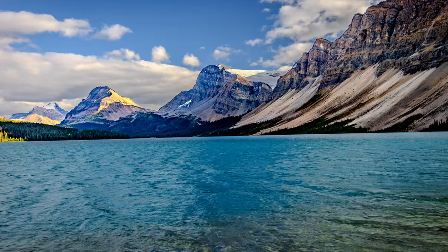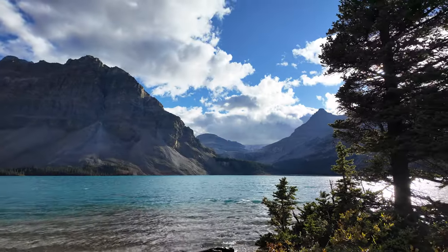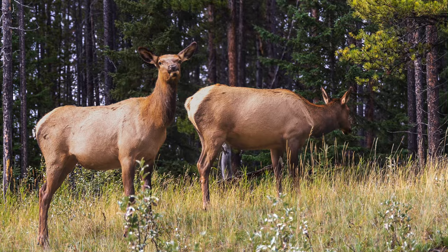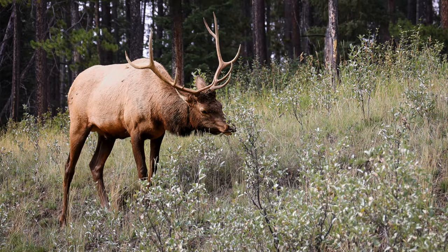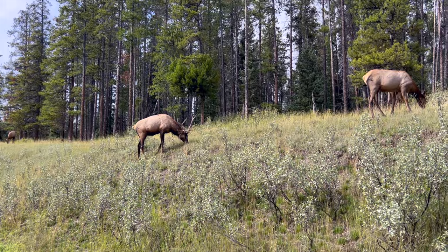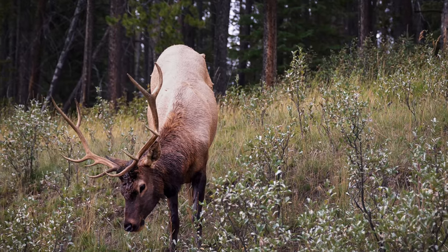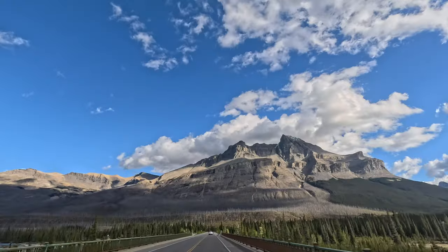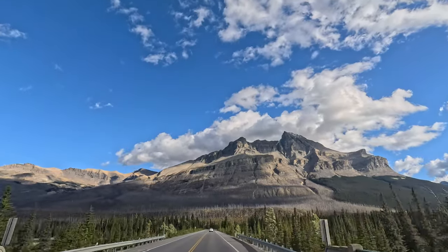Even though Banff National Park is one of the most wildlife-rich areas in North America, our luck just wasn't with us this time. After four days in the park, the only wildlife we spotted was a small group of elk. Looks like we'll have to return for another chance at more wildlife encounters in the future. Thanks for joining us on this incredible drive along the Icefields Parkway.